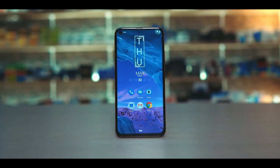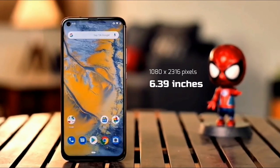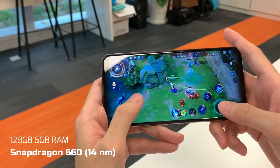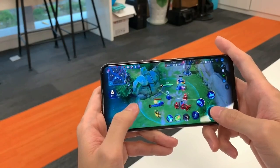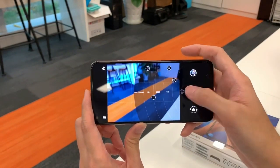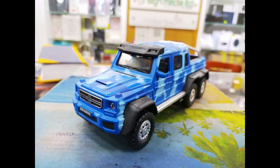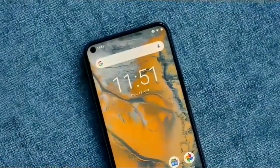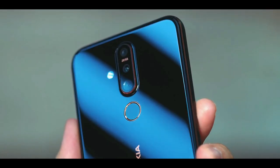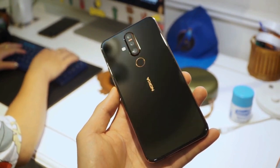The Nokia X71 smartphone was launched in April 2019. The phone comes with a 6.39-inch LCD touchscreen display and is powered by an octa-core Qualcomm Snapdragon 660 processor with 6 GB of RAM. The rear packs a triple camera setup consisting of a 48-megapixel main shooter, an 8-megapixel ultrawide lens, and a 5-megapixel depth sensor. There is a 16-megapixel camera on the front. It runs Android 9.0 Pie and packs 128 GB of storage expandable via microSD up to 256 GB.